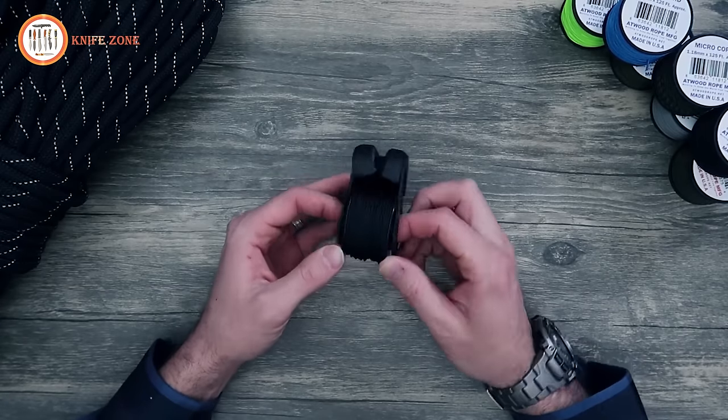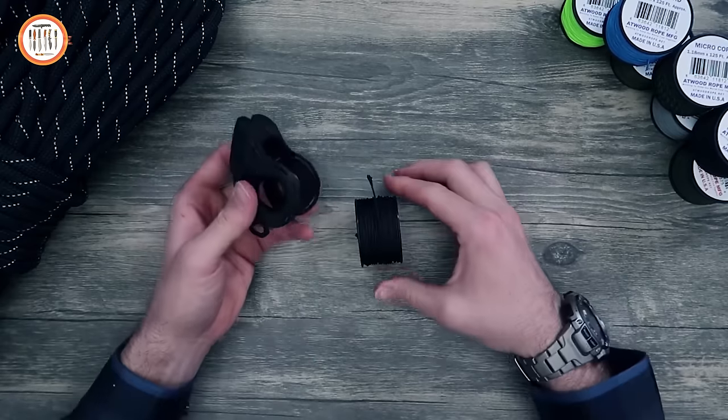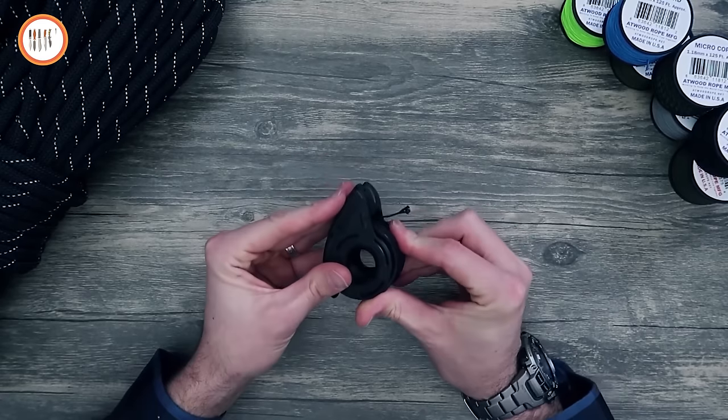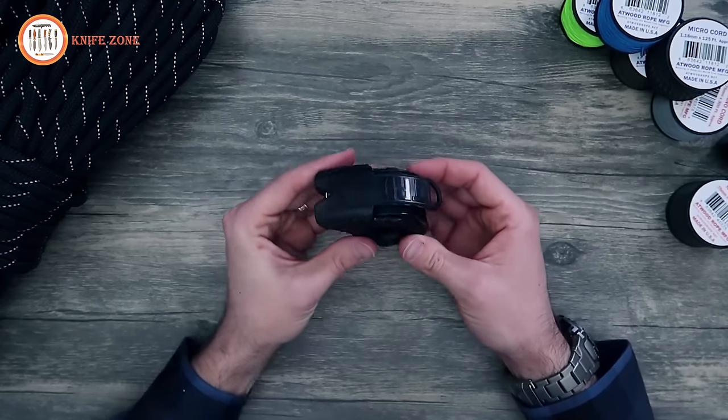The Micro-Core Dispenser reloads in seconds. Simply pull the sides apart, let the spool drop out, grab your replacement spool, start on one side, then lift the other, and snap it in. You're ready to go again. The Micro-Core Dispenser is extremely versatile and ready for use.